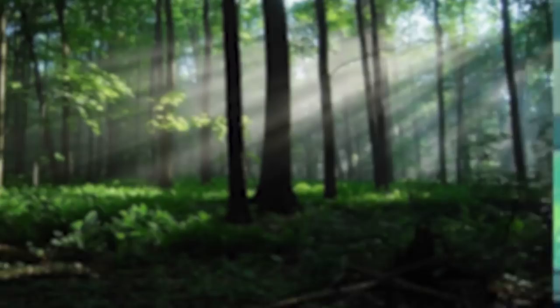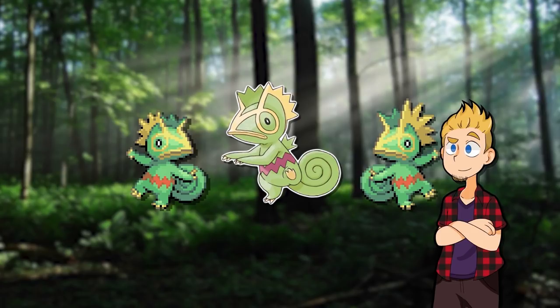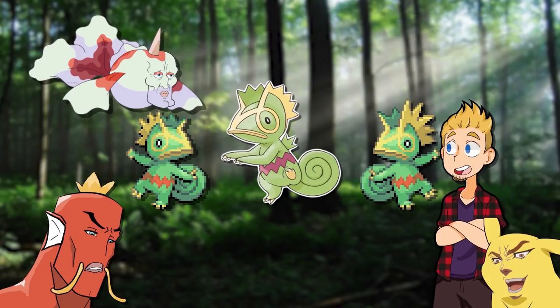Speaking of chameleons, Kecleon males originally had way crazier head crests. Ultimately, they went with the female design for both. Which is noteworthy — as you'll notice throughout this video, most of the time when they cut the differences, they went with the male design for both. Usually because the males were more aggressive looking with bigger weapons, and this is a game about battling after all.